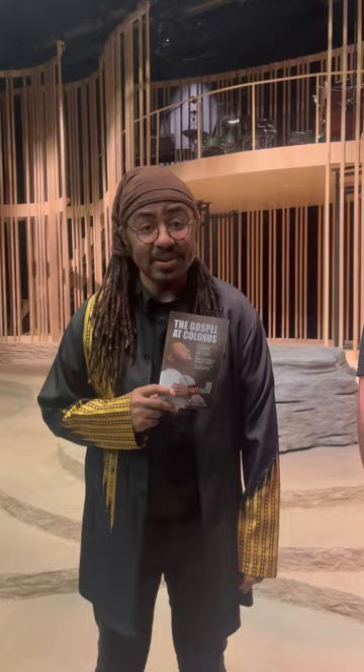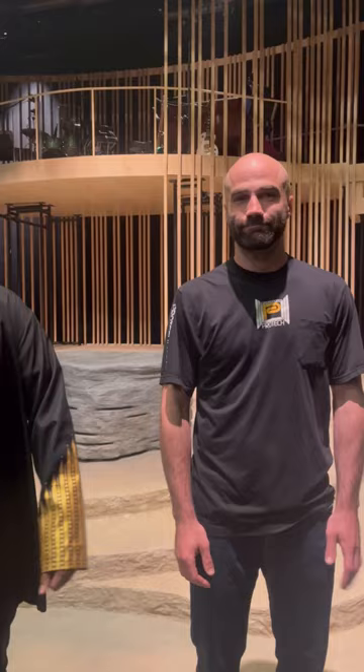Hello everybody. I am here on the set of Gospel at Colonus here at Court Theatre, joined as always with our Luke Lemasky, Technical Director. How are you doing today?